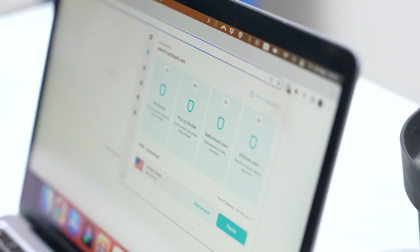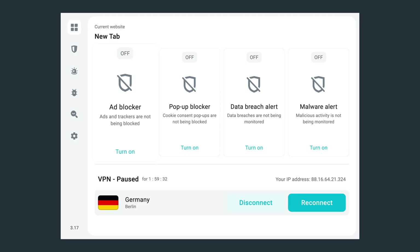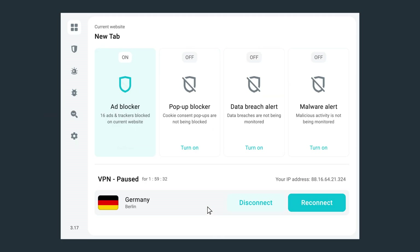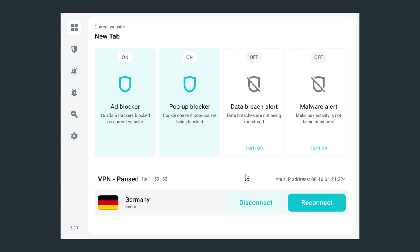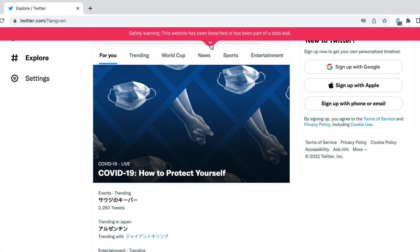Let's talk about CleanWeb and the new Surfshark browser extension update. We've already made a full video about that, which I'll link in the description. But to give you a quick summary: CleanWeb is not just an ad blocker anymore — it now incorporates four features in total. First is the improved ad blocker, which now blocks even more ads on more websites. The cookie pop-up blocker is also now part of CleanWeb, getting rid of those annoying pop-up messages when visiting websites for the first time. Next, the data breach scanner will let you know if there was a data breach on the website you're visiting.